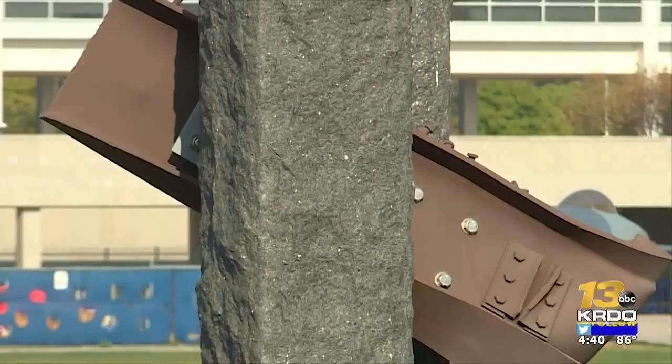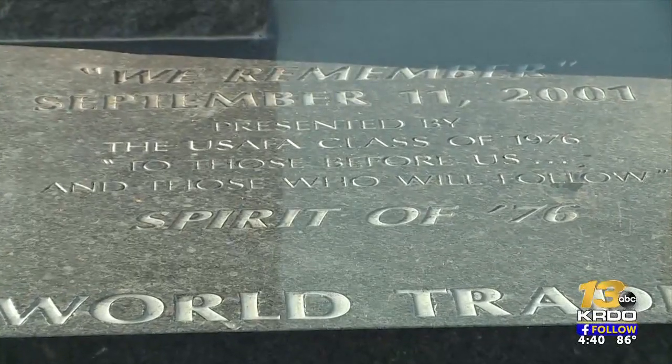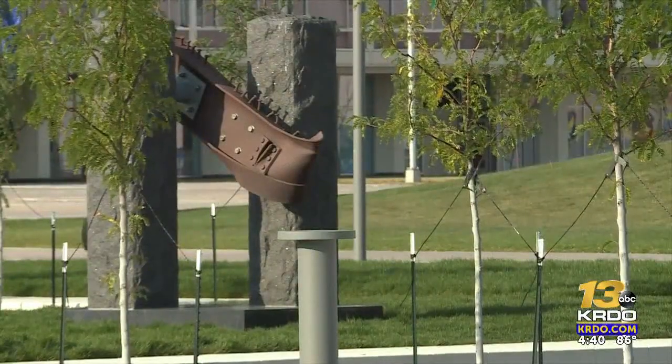"I think it's awesome. It's great. It's very symbolic." Don Addy hand-picked pieces and brought them back to Colorado Springs. The statue has been on campus but was moved here for more visibility, just in time for the 20-year anniversary.